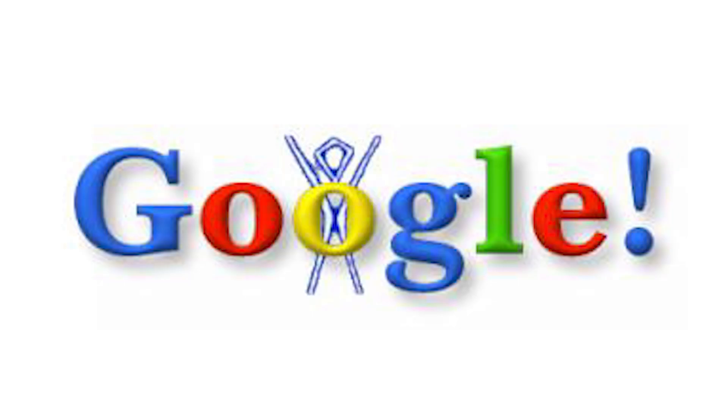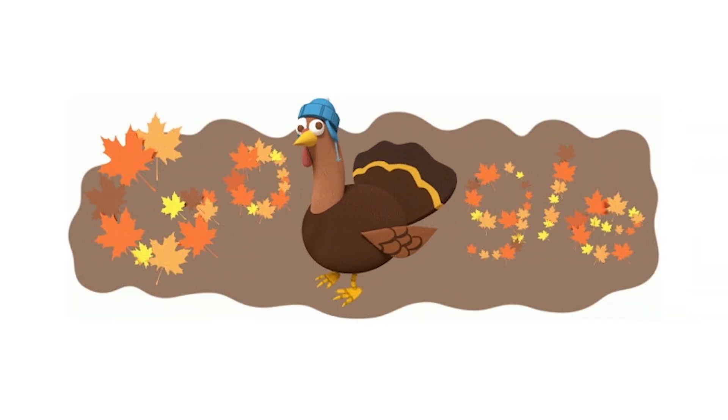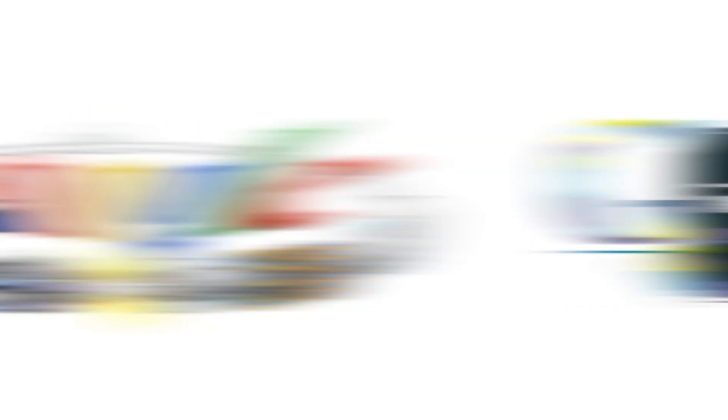Google Doodles have become a much-anticipated part of the Google.com homepage. Did you know the idea for Doodles came about when Sergey and Larry wanted to mark the occasion of attending Burning Man in 1998? The Doodles are temporary marks that denote holidays, significant events, or figures.